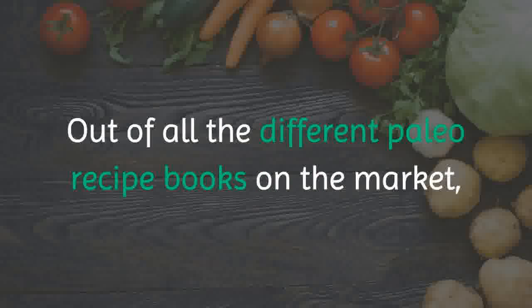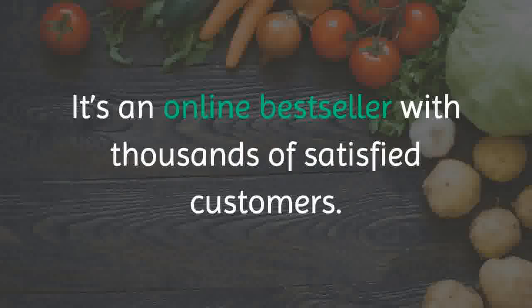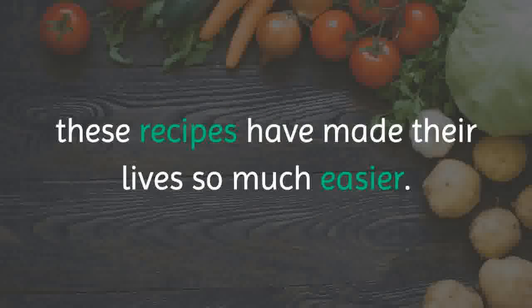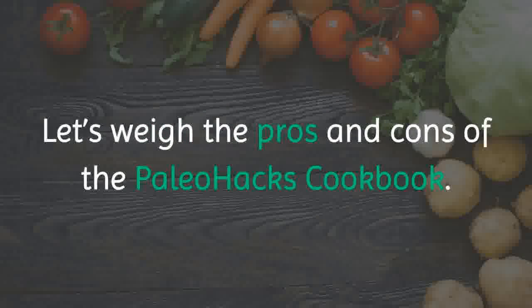And it's called the Paleo Hacks Cookbook. Out of all the different Paleo recipe books on the market, this is the most popular one. It's an online bestseller with thousands of satisfied customers. There are testimonials from customers that state how these recipes have made their lives so much easier. Let's weigh the pros and cons of the Paleo Hacks Cookbook.